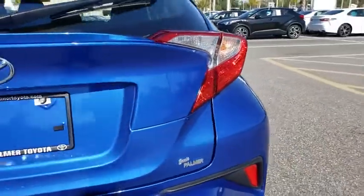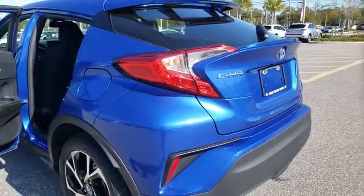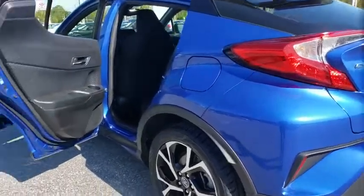Rear window defroster, power windows, brake assist, tachometer, panic alarm, remote keyless entry, rear window wiper, cloth seats.